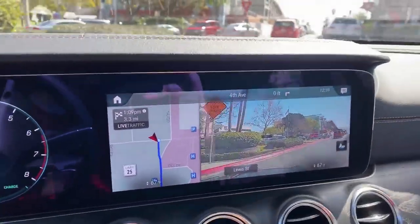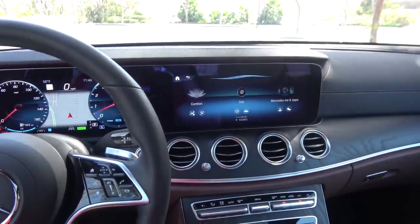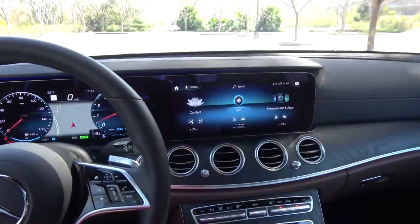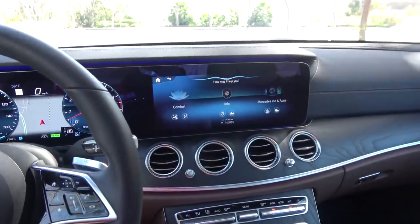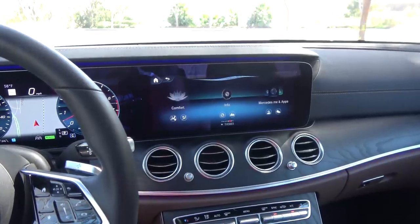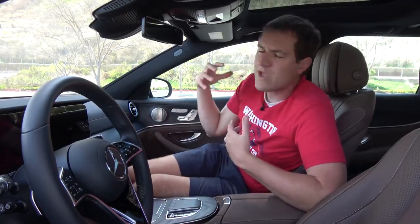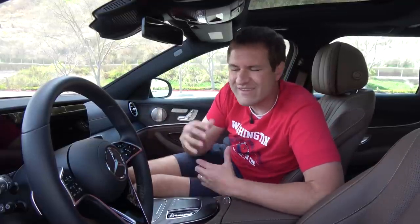This car also features a pretty advanced voice control system. To wake it up, you say 'Hey Mercedes' and tell it what you want. For example: 'Hey Mercedes, I'm cold' — and it responds, 'I'm increasing the temperature to 73 degrees.' Or you can be more specific: 'Hey Mercedes, turn the temperature to 63 degrees.' Mercedes calls this system Linguatronic. It's not perfect — when I tried to make a call using my contacts list, it couldn't find the right person — but none of these voice control systems are perfect, and this one is pretty good.